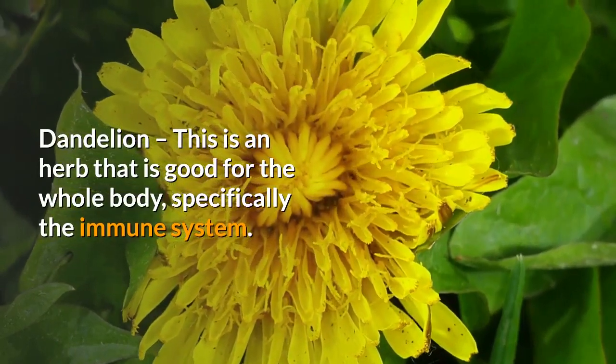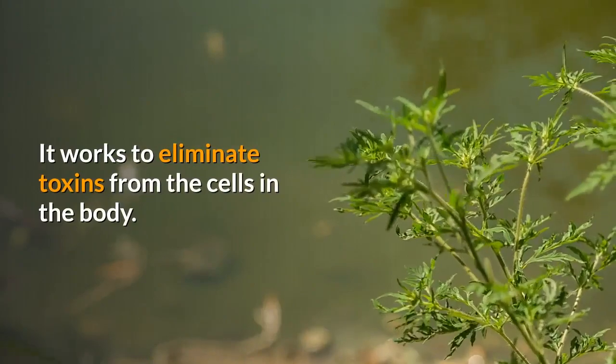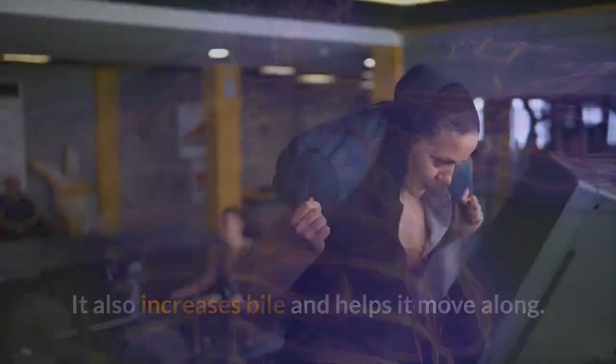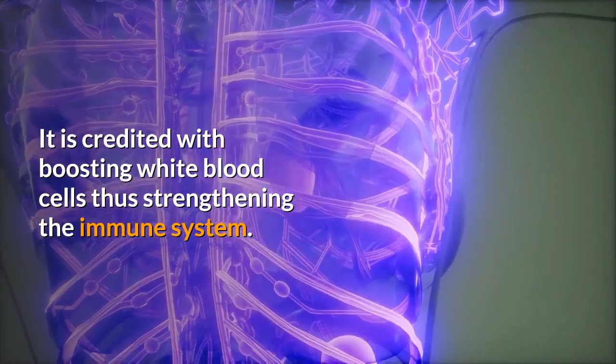Dandelion. This is an herb that is good for the whole body, specifically the immune system. It works to eliminate toxins from the cells in the body. It also increases bile and helps it move along. It is credited with boosting white blood cells, thus strengthening the immune system.